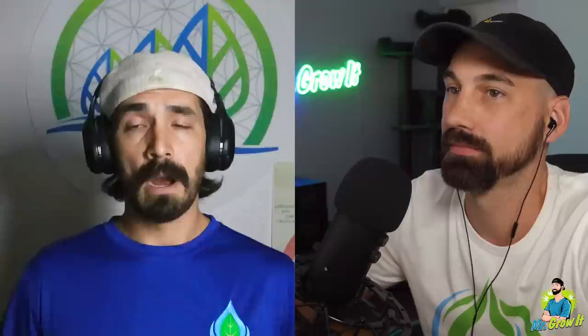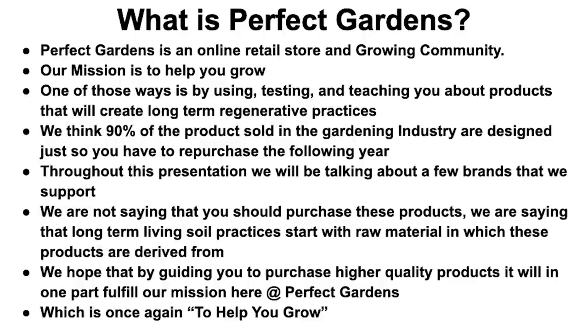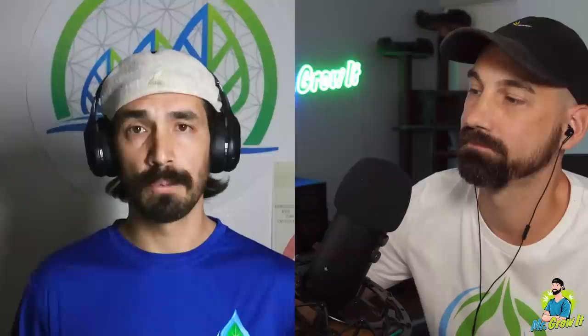So Perfect Gardens culture — our vision: cannabis farmers solving the world's problems. Our mission: we are here to help you grow. Our values: integrity — putting the shopping cart back every time — sustainability, doing our due diligence, and being present. One problem, one solution at a time. We are an army of growers. Perfect Gardens is an online retail store and a growing community. One of those ways is by using, testing, and teaching you about products that will help create long-term regenerative practices. We think 90% of products sold in most garden stores are just there to have you repurchase them the following year.